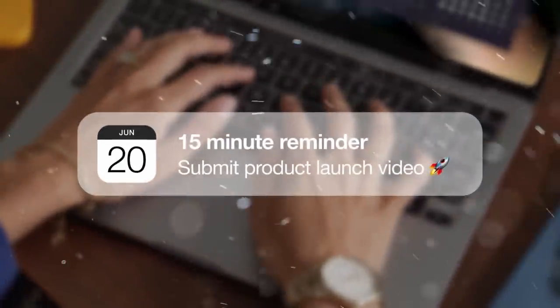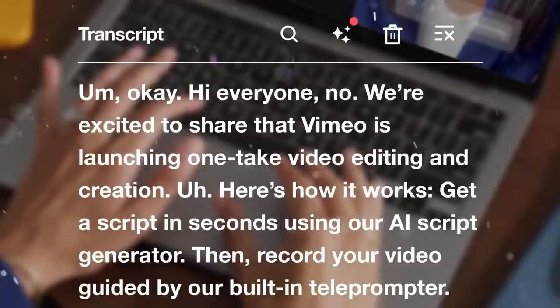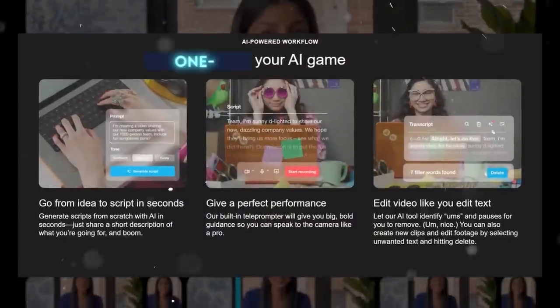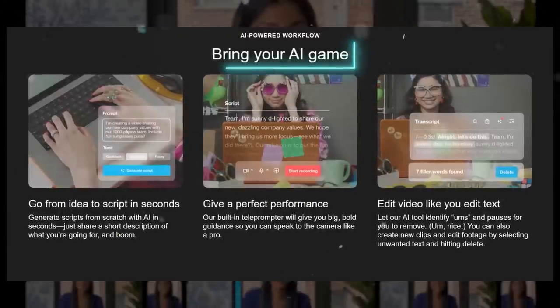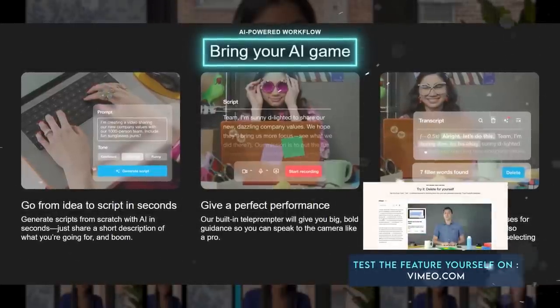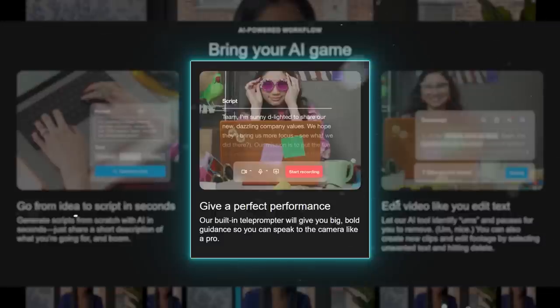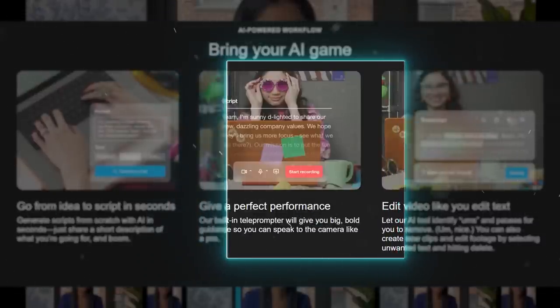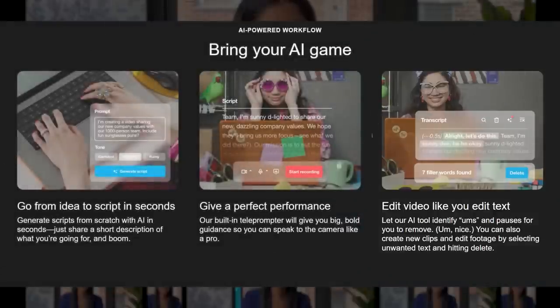Vimeo, the video hosting platform catering to businesses and content creators, has launched new AI-powered editing tools designed for beginners, called One Take Video Creation. These tools help users create videos in one take without any prior editing skills or experience, and include three key features: AI Script Generation, which provides a script based on the user's description of their message, video length, and tone; a Built-in Teleprompter that allows users to deliver scripts via webcam with adjustable font size and pacing; and Text-based Video Editing that enables quick editing by removing unwanted parts from the auto-generated transcript.